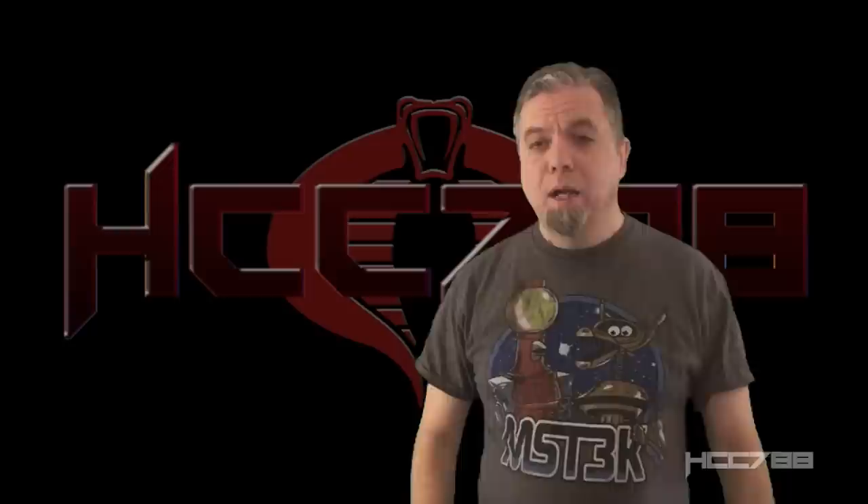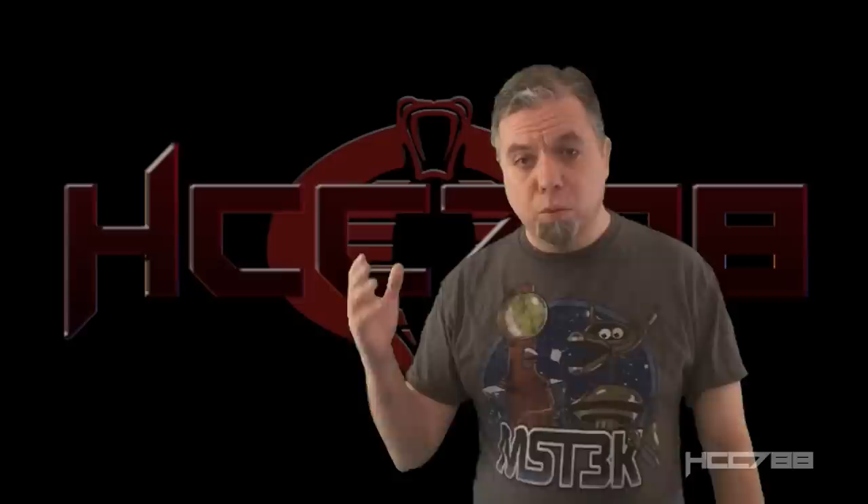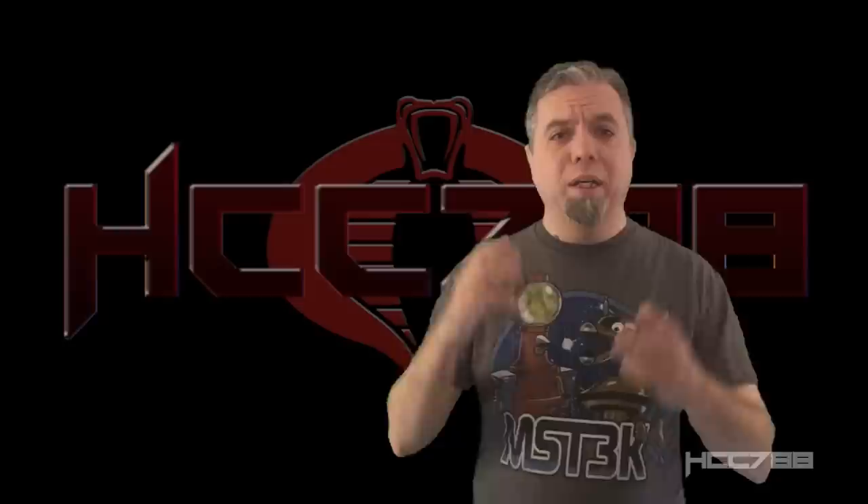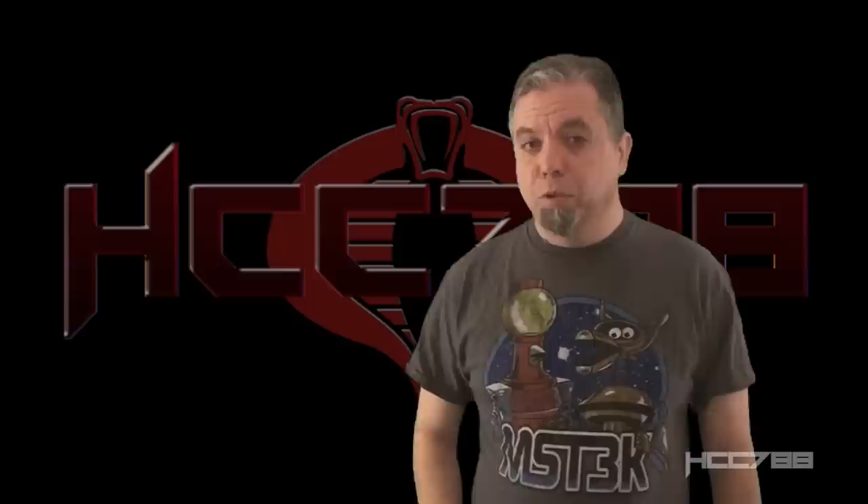Speaking of patrons, this review was chosen by supporters on Patreon. I could not do the show without them. I've recently made some patron-only posts on Patreon with a specific example of how important their support is. Without their support, this channel could not reach its goal of reviewing every vintage GI Joe toy.